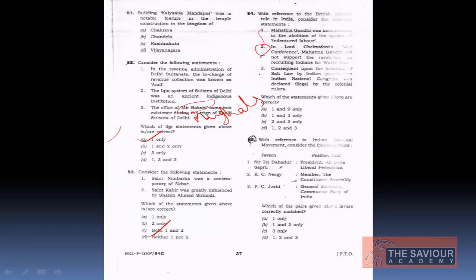Statement 3 is correct — Congress was declared illegal after the breaking of the salt law during the Civil Disobedience Movement. So the answer is option B: 1 and 3 only. Statement 2 is wrong because Gandhi supported recruitment in World War I rather than opposing it.